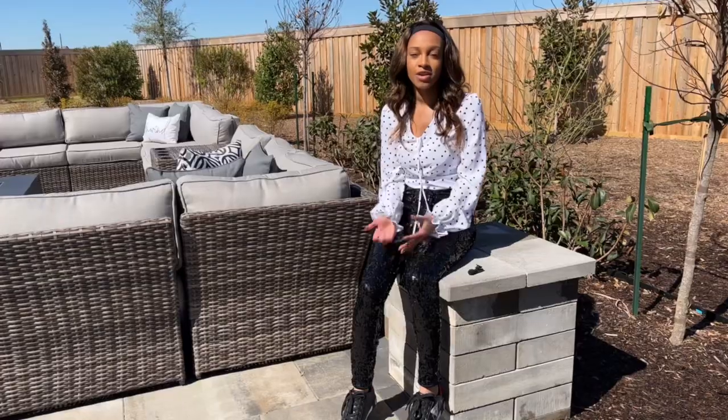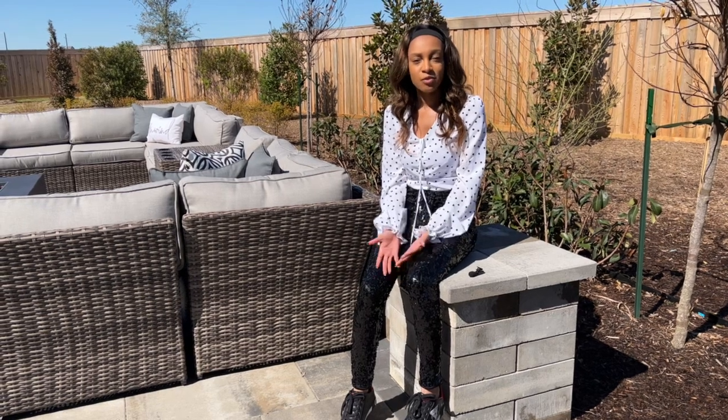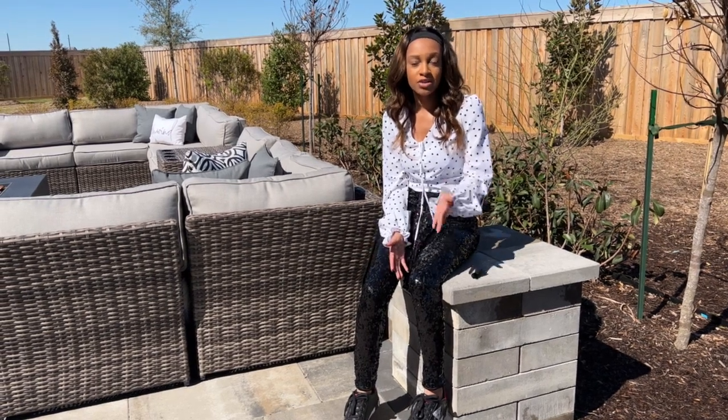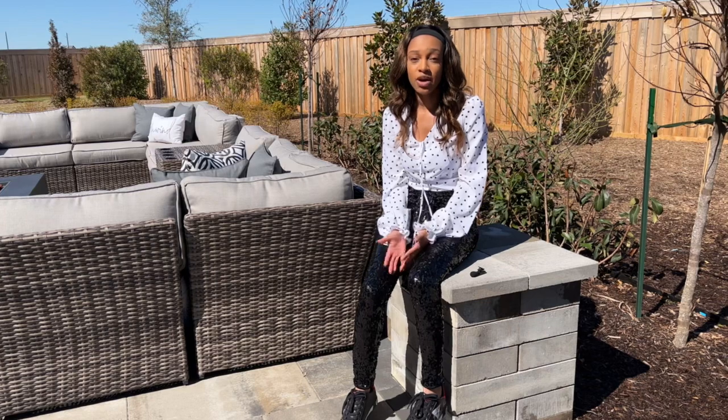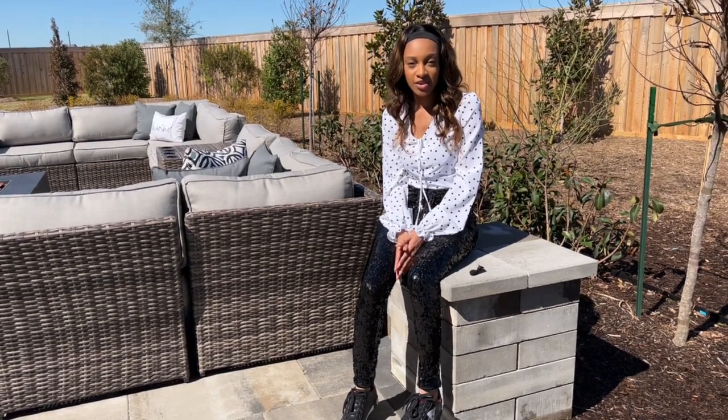Everything that you could need is right here, right outside of your community. If you're interested in learning more about this brand new master plan community in Cypress, reach out to me. I'll put my number in the description box, or you can schedule a complimentary home buyer consultation. My name is Caitlin — I'm a realtor here in the Houston area.